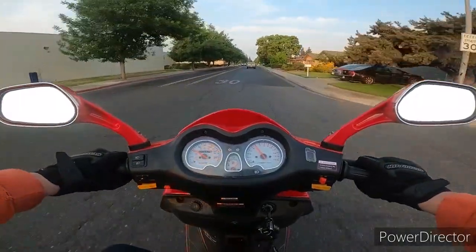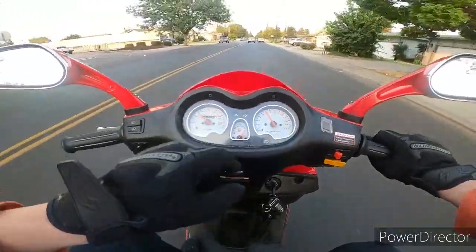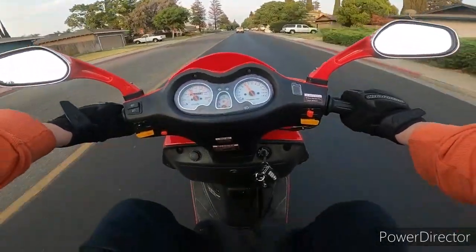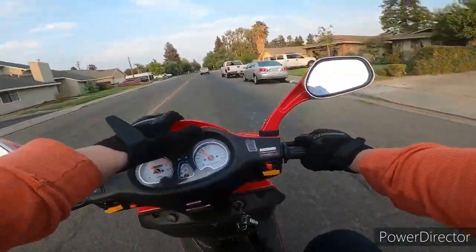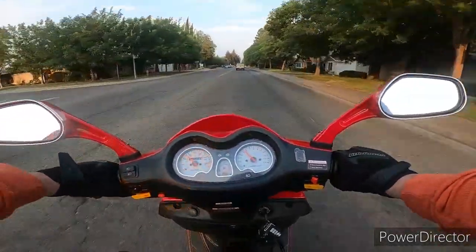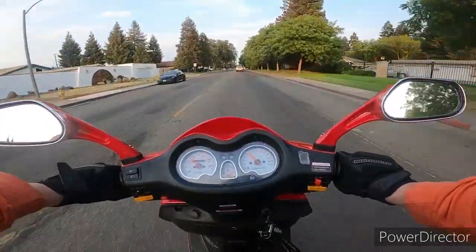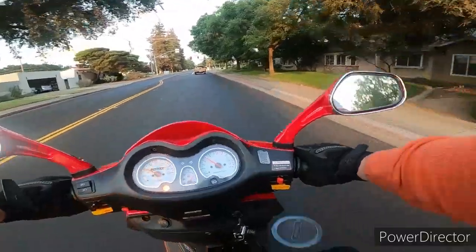Nice little ride — we only went five miles. I'm trying to come up with a name for her. Kachi's Kid asked me if I'd come up with a name yet when we were commenting back and forth, and that's been in the back of my mind. It's got to be a girl name — I always name my cars, motorcycles, and scooters after a girl.